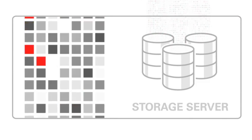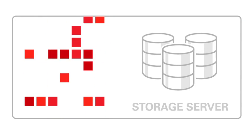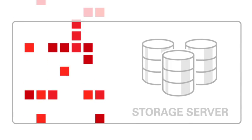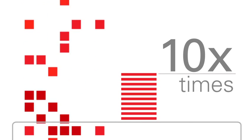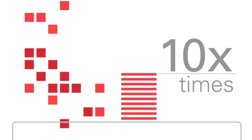We then use the processing power in the storage to scan and filter the data. There's much less data sent across the network and also much less processing in the database servers. This speeds performance 10 or more times for data-intensive workloads such as data warehousing and reporting.